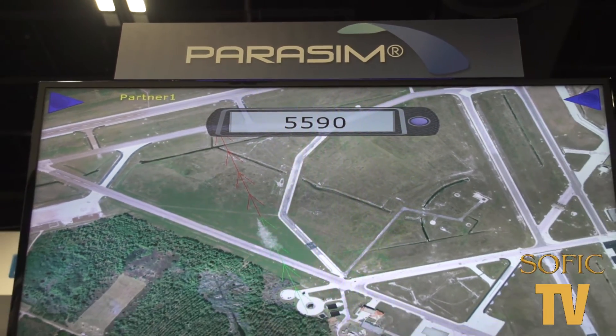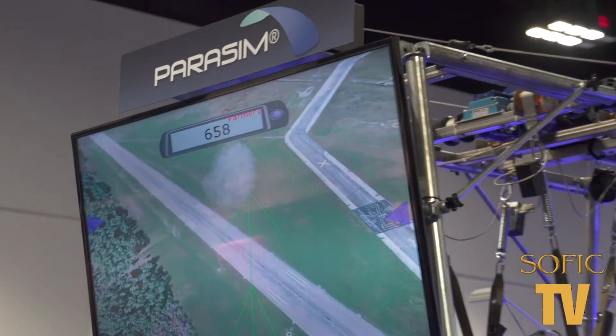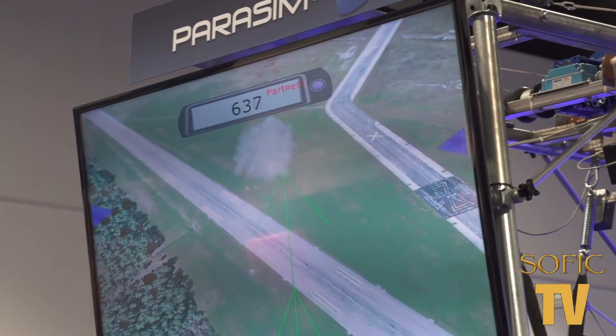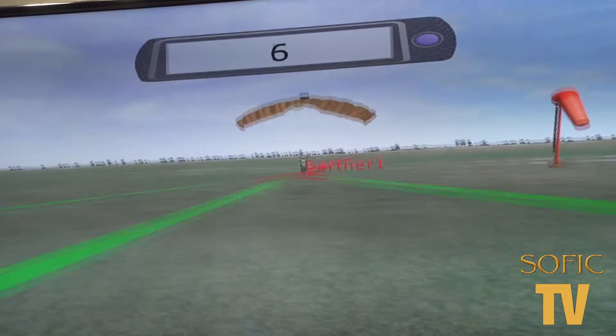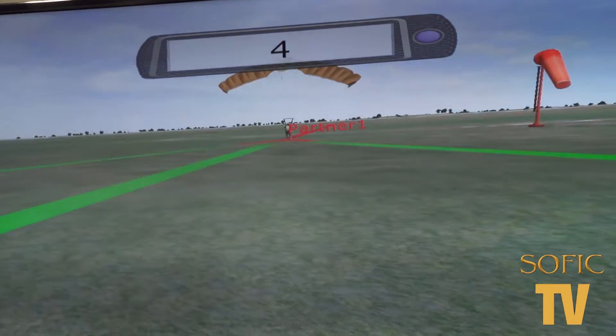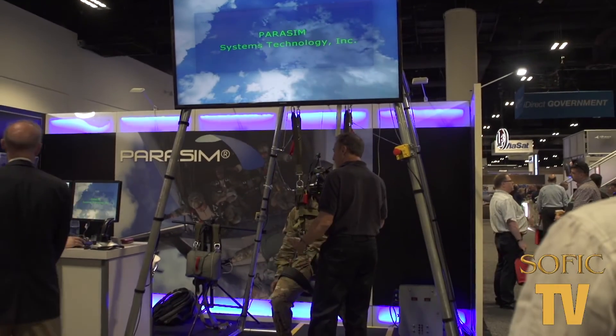And is there a way to do team jumps at all? Yes. Our particular simulator allows us to do networking across multiple simulators — it's really unlimited the number that you can have. So when you start the jump, you can look over and see an avatar of your buddy jumper and then follow them all the way down, join up, and then under canopy continue to follow the leader down into the drop zone.